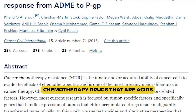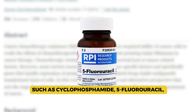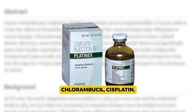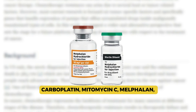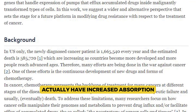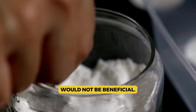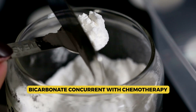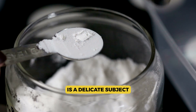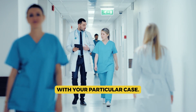Chemotherapy drugs that are acids — such as cyclophosphamide, 5-fluorouracil, chlorambucil, cisplatin, carboplatin, mitomycin-C, and melphalan — actually have increased absorption in acidic environments, so sodium bicarbonate would not be beneficial in those cases. Using sodium bicarbonate concurrent with chemotherapy is a delicate subject and should be discussed with a medical professional familiar with your particular case.